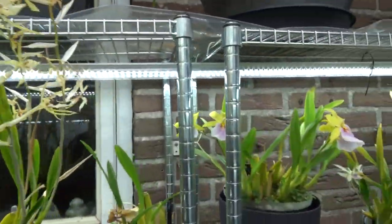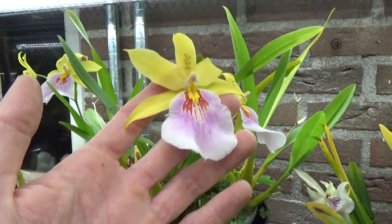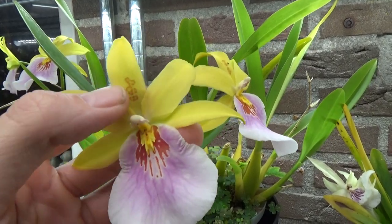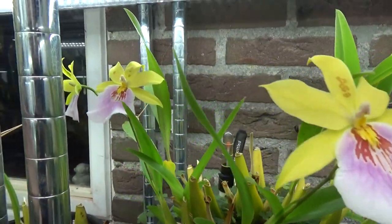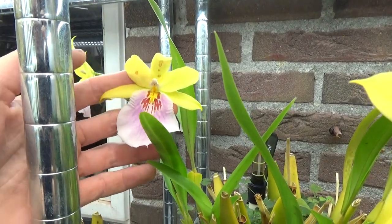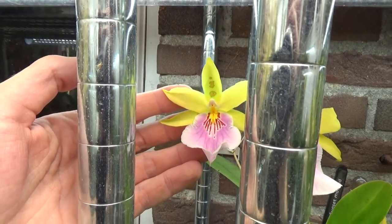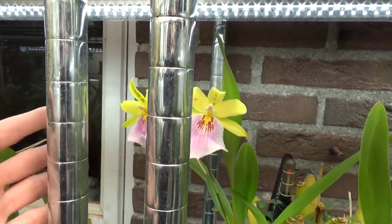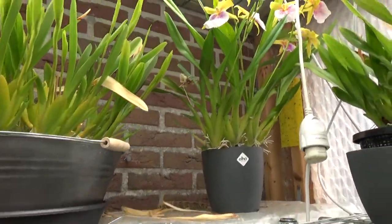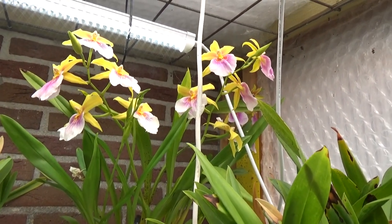Then next to it I have my Sunset — the spotted one. You can see the spots here on the sepals and petals. It does it on the petals as well, but we have only one spot there. This one has a few more spots. So yeah, this is the Sunset and I have the more original one as it should be. It has quite some blooms and some buds.